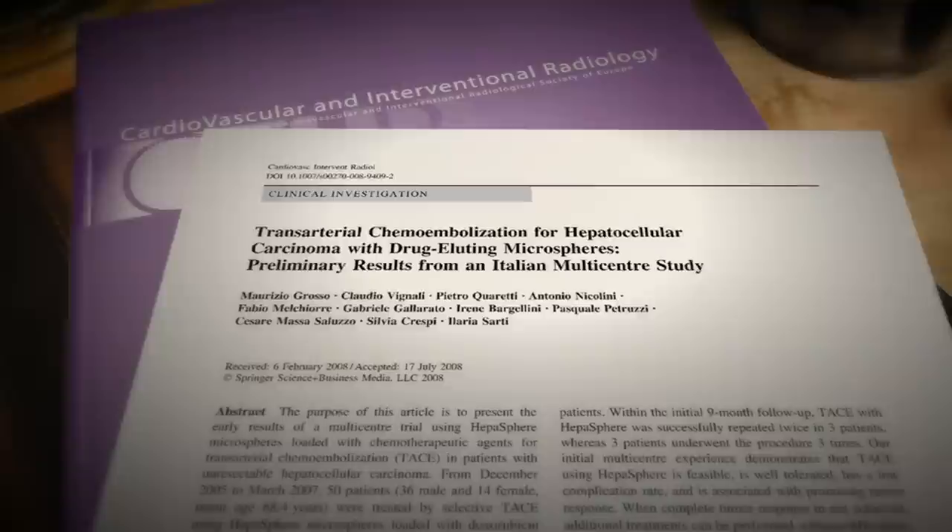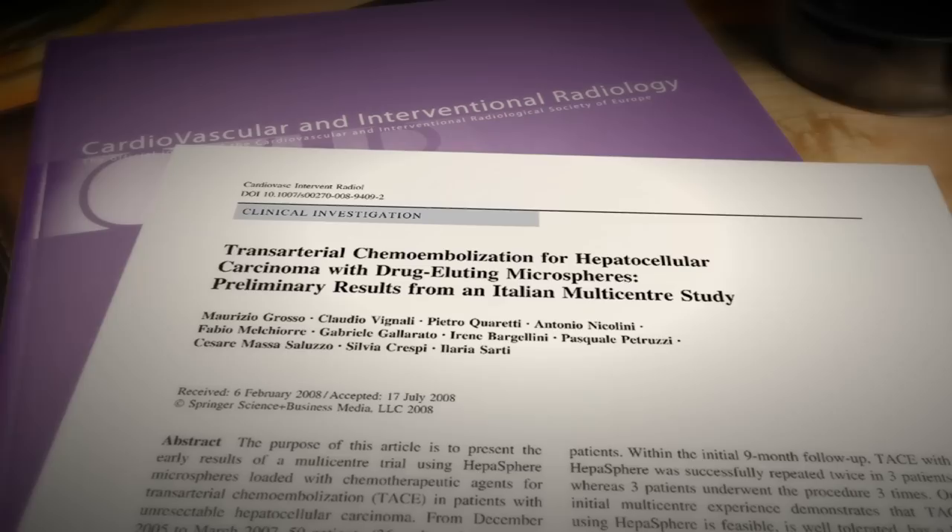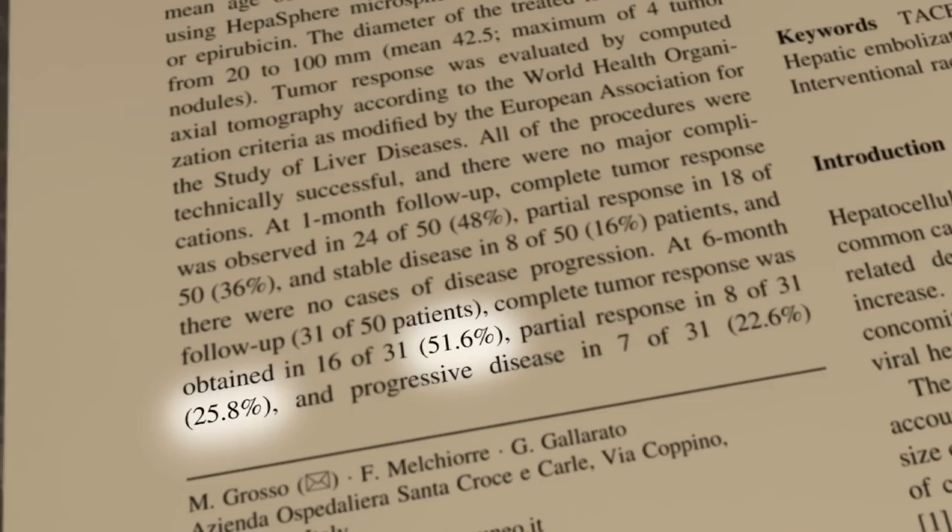HEPA-Sphere Microspheres are versatile and effective. In a 2008 multicenter study by Grosso and colleagues, hepatomas treated with drug-loaded HEPA-Sphere Microspheres showed a 77.4% objective response rate as assessed by tumor necrosis.